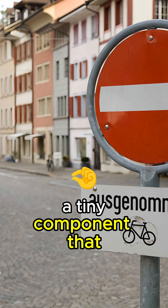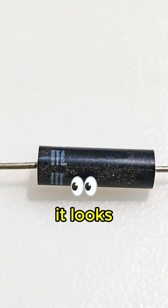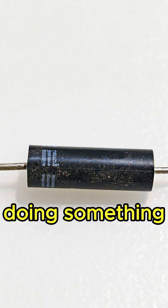Did you know there's a tiny component that acts like a one-way street for electricity? This is the diode. It looks simple — just a little black cylinder with a stripe on one end. But trust me, it's doing something pretty clever.